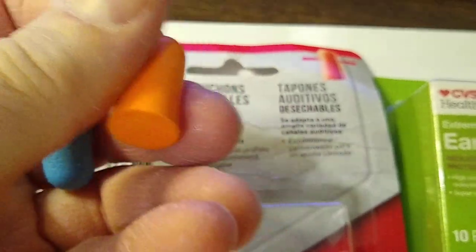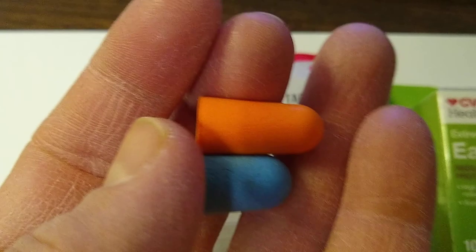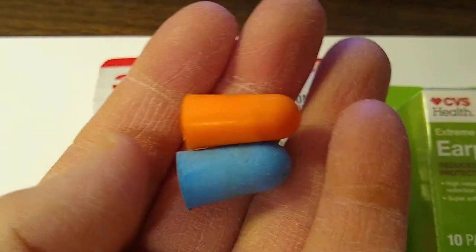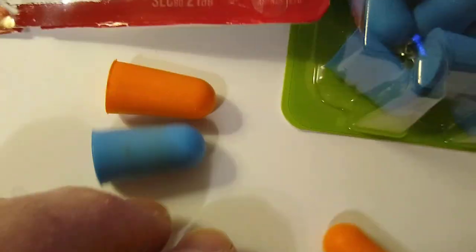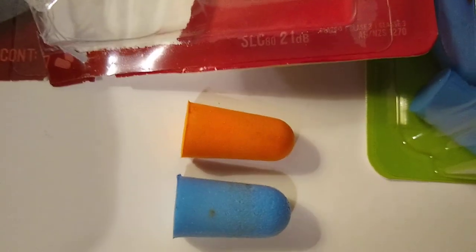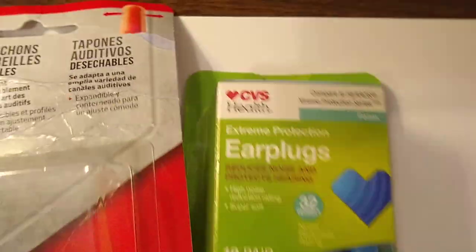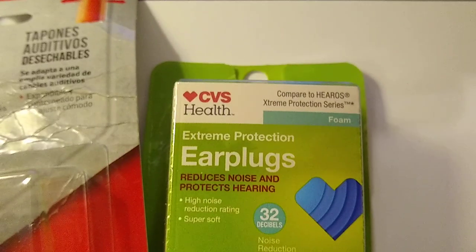I love the 3M disposable earplugs and would have been happy to get them again, but they didn't have them. The HDX looked exactly like the orange 3M but didn't work — it was worthless. I ended up at CVS and it's basically the same thing. The 3M looks a little more tapered than the CVS Health, but hey, if it works it works. So if you're looking for excellent earplugs to help you sleep, CVS Health carries them.